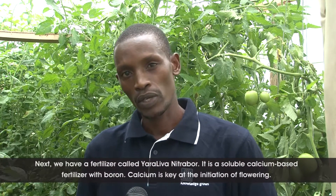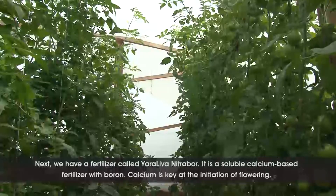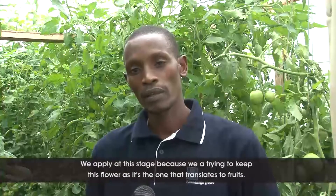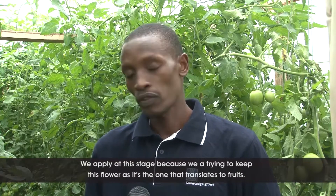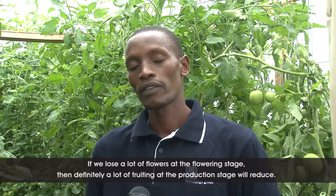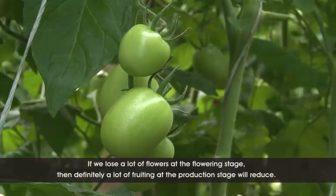We come to the next level of fertilizer in the regime. We have a fertilizer called Yara-Liva Nitrobo. Yara-Liva Nitrobo is a soluble calcium-based fertilizer with boron. Calcium is key. We apply this fertilizer at the stage when the crop starts the initiation of flowering — the crops start to produce flowers. The reason we apply at this stage is that we are trying to keep these flowers, because the flower is the one that will translate later to fruits. If we lose a lot of flowers at the flowering stage, the number of fruits at the production stage will definitely reduce.